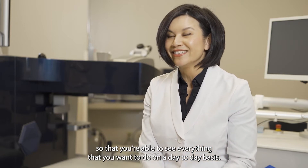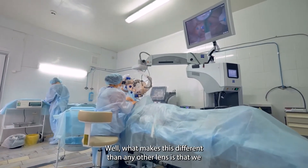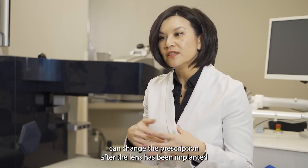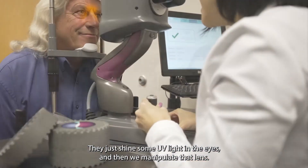The surgery itself is exactly the same — there's nothing different there. What makes this lens different from any other is that we can change the prescription after the lens has been implanted using UV light, which is non-invasive and not painful whatsoever. They just shine some UV light in the eyes and manipulate the lens.